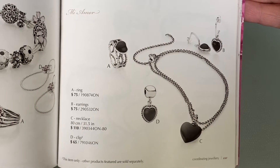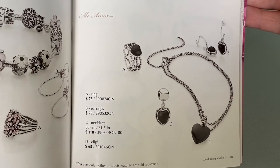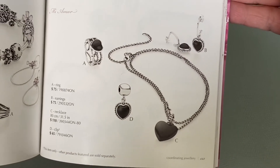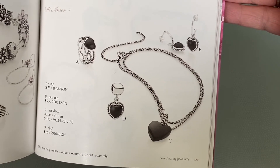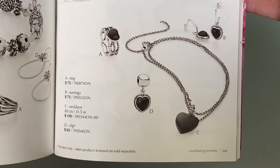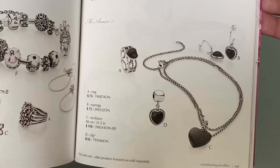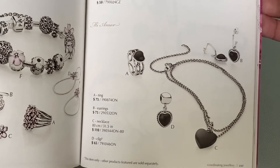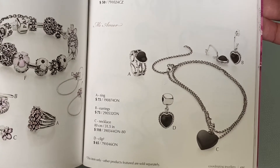Another page of coordinating jewelry I want to share with you is the Mio Mori Collection. You've got that ring — at the time it was $75 Canadian — and then a pair of earrings. Look at that necklace with that big giant onyx heart, it is so stunning. They also had clips for $65. I have always admired the Mio Mori Collection and have seen some of these pieces on other Pandora YouTubers, and they are just stunning. I have finally been fortunate enough to get my very first piece.